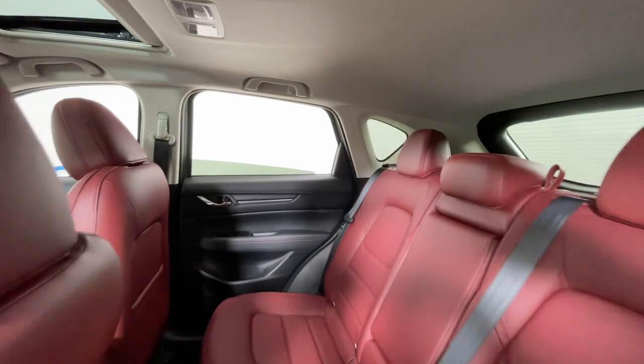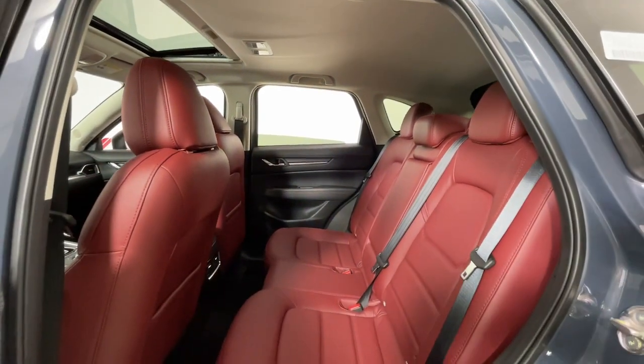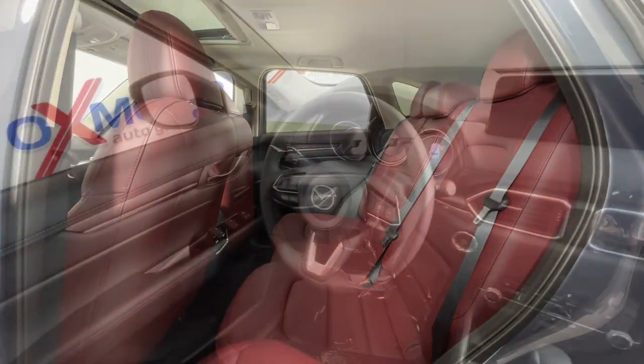Power Lift Gate, Aluminum Wheels, Heated Front Seat, Electronic Stability Control, Dual Zone AC.